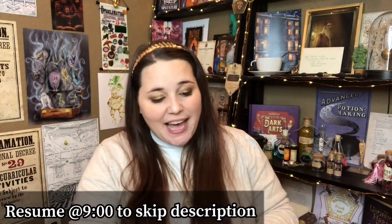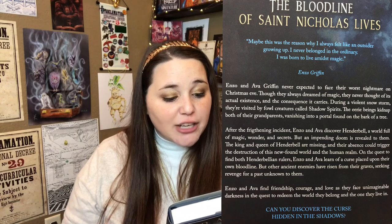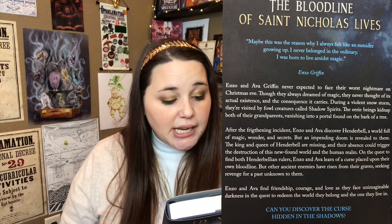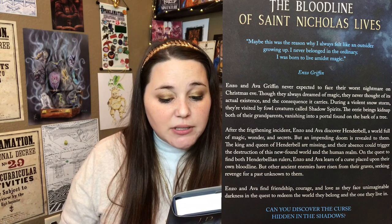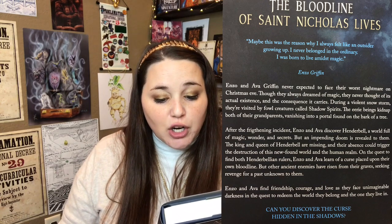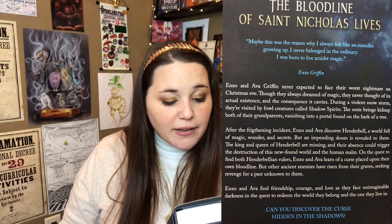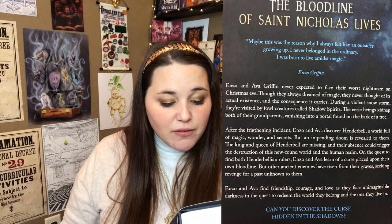Let me read the description: Enzo and Ava Griffin never expected to face their worst nightmare on Christmas Eve. Though they always dreamed of magic, they never thought of its actual existence and the consequence it carries. During a violent snowstorm, they're visited by foul creatures called Shadow Spirits. The eerie beings kidnap both of their grandparents, vanishing into a portal found on the bark of a tree. After the frightening incident, Enzo and Ava discover Hinderbell — a world full of magic, wonder, and secrets. But an impending doom is revealed to them. The king and queen of Hinderbell are missing, and their absence could trigger the destruction of this newfound world and the human realm. On the quest to find both Hinderbellian rulers, Enzo and Ava learn of a curse placed upon their own bloodline. But other ancient enemies have risen from their graves, seeking revenge for a past unknown to them. Enzo and Ava find friendship, courage, and love as they face unimaginable darkness. Can you discover the curse hidden in the shadows? That sounds amazing. I am so excited to read this.